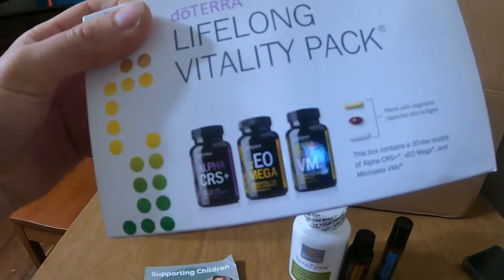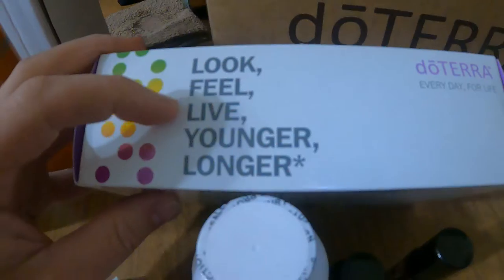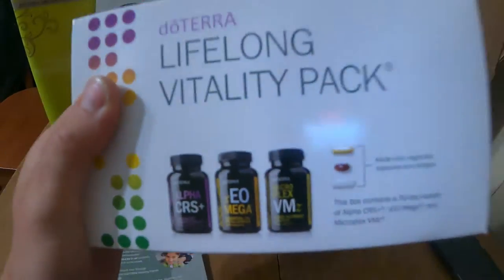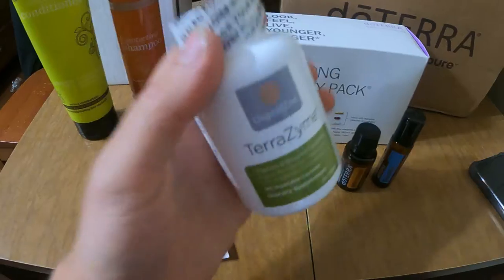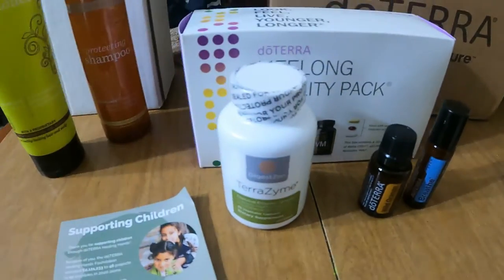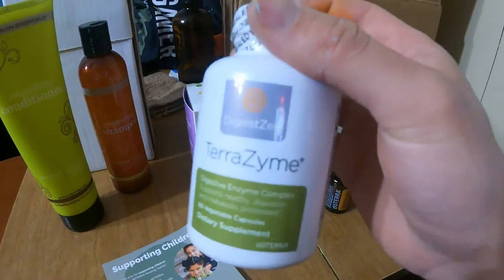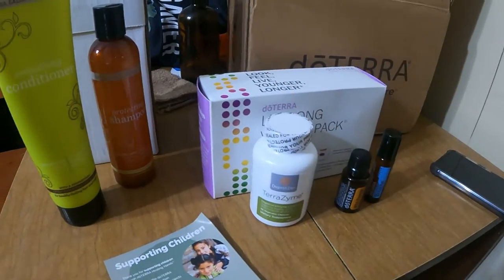My vitamins — I take these every month. Look, feel, live younger, longer. Honestly they make me feel a lot better, give me more energy. And this right here helps me with my stomach problems. Last year I was sick to my stomach like every single day. Now there are still things I don't eat, but if I know I'm going to eat something like cheese, I'll take an extra one of these before I eat it.